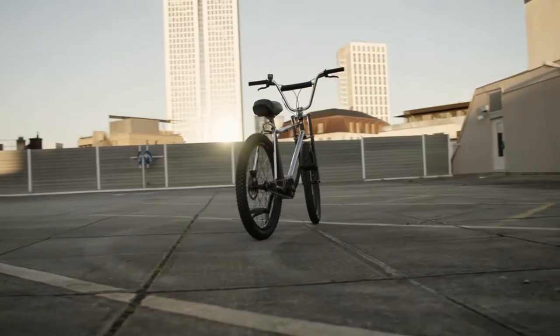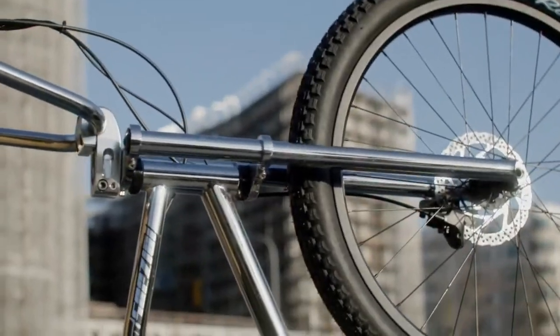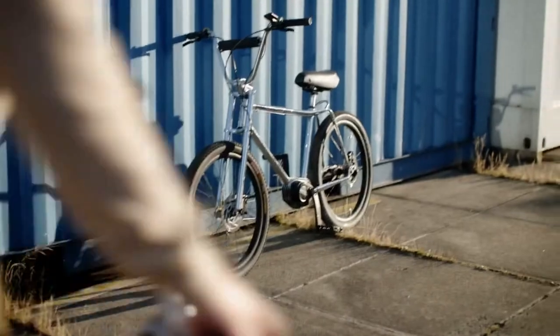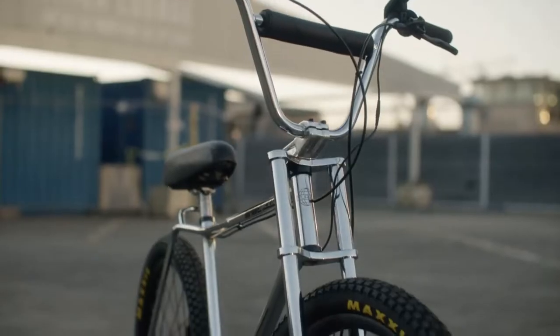Let us introduce to you Einz, the new electric BMX. This bike has everything we love about classic BMX, redesigned with advanced technology and adjusted form factor for the modern world.